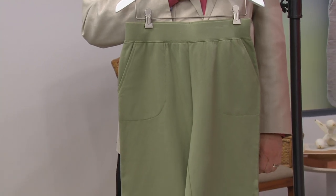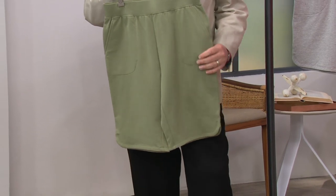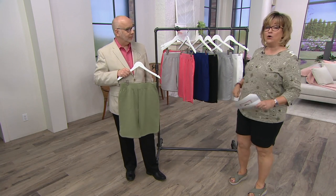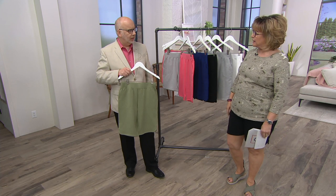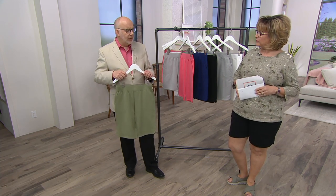It's also a great swimsuit cover-up. If you don't like to wear an actual cover-up kind of thing — I don't like putting sleeves on when I have sunscreen on — I'll just usually leave my swimsuit top on and pull these shorts on to walk around back to my hotel room or whatever. I always have a pair of these shorts in black in my beach bag. They're perfect for that.